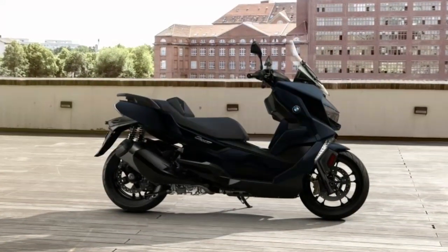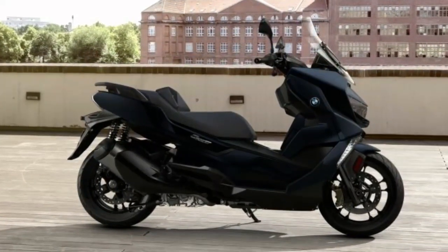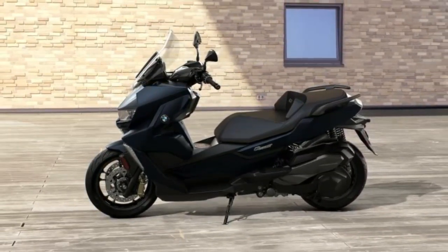Should you decide to climb off, the flex case will offer convenient storage space for helmet, gloves, and more. Access to the storage compartment is provided when parked.